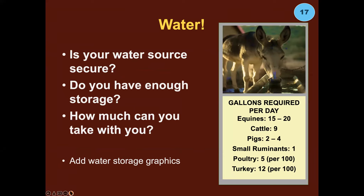Water, water, water. Is your water source secure? Do you have enough storage? How much can you take with you? Here's a cheat sheet — you may be surprised how much water your animals require. People generally need one to three gallons per day depending on size, age, and physical condition. We need a lot of water, and without it we'll go downhill fast — and that goes for our animals as well.